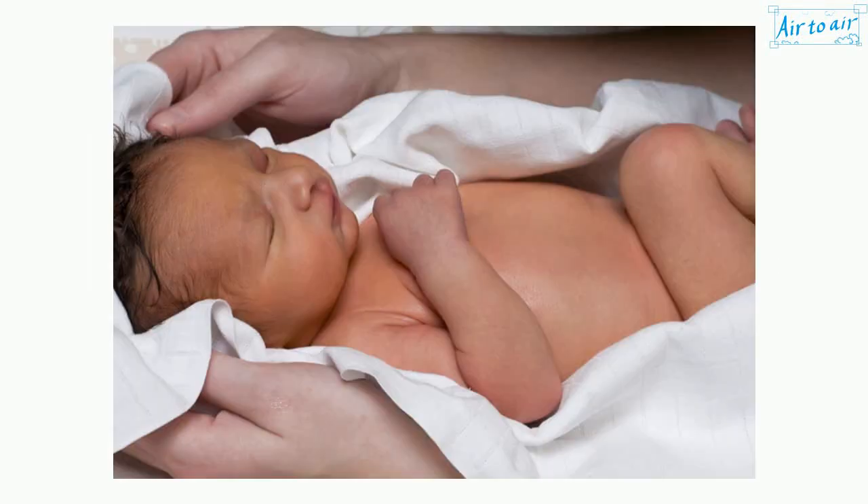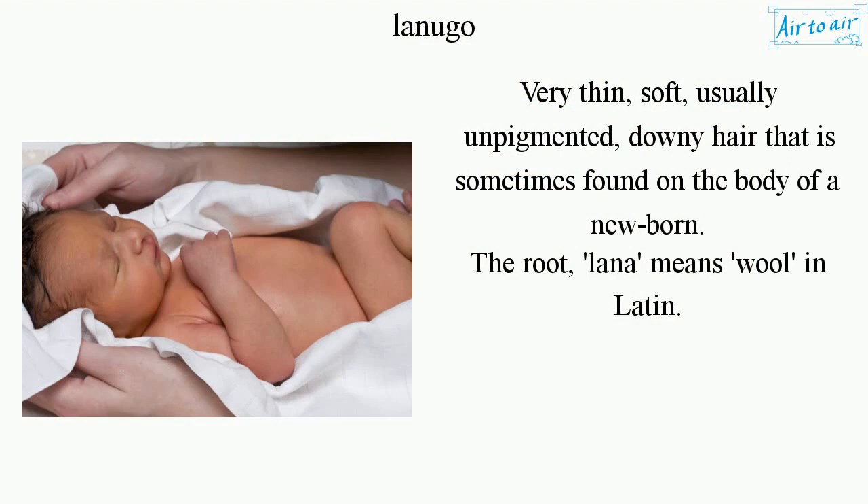Lanugo: very thin, soft, usually unpigmented downy hair that is sometimes found on the body of a newborn. The root 'lana' means wool in Latin.